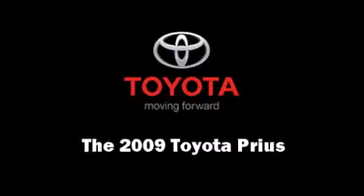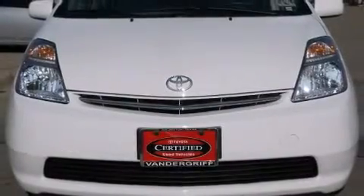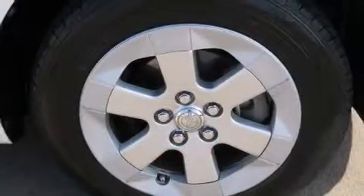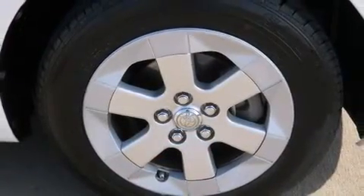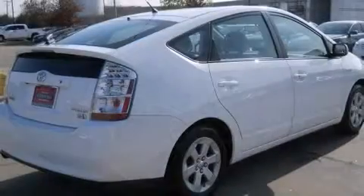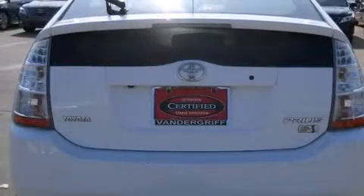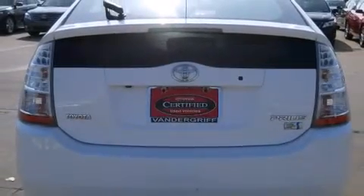Experience driving perfection in the 2009 Toyota Prius. It features a front-wheel drive platform, an automatic transmission, and an efficient four-cylinder engine. This model accommodates five passengers comfortably and provides features such as one-touch window functionality, a trip computer, an outside temperature display, remote keyless entry, and a split folding rear seat.